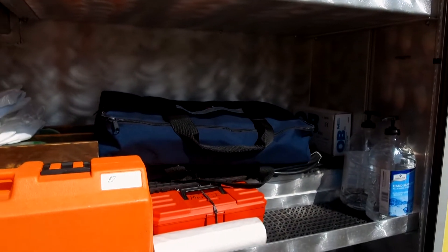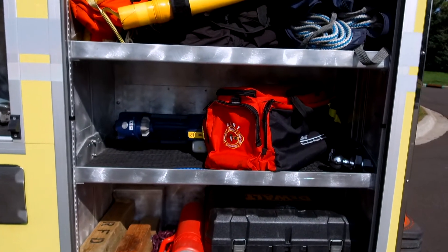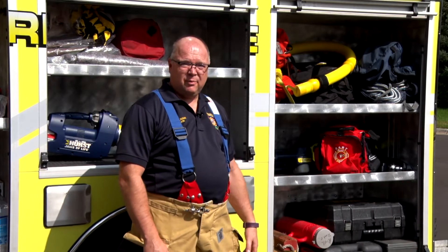We have our extrication stuff, and we actually even have an animal rescue bag on here that we can help with pets. If pets get stuck in something, or maybe stuck in a tree, we have things we can do to help them out.